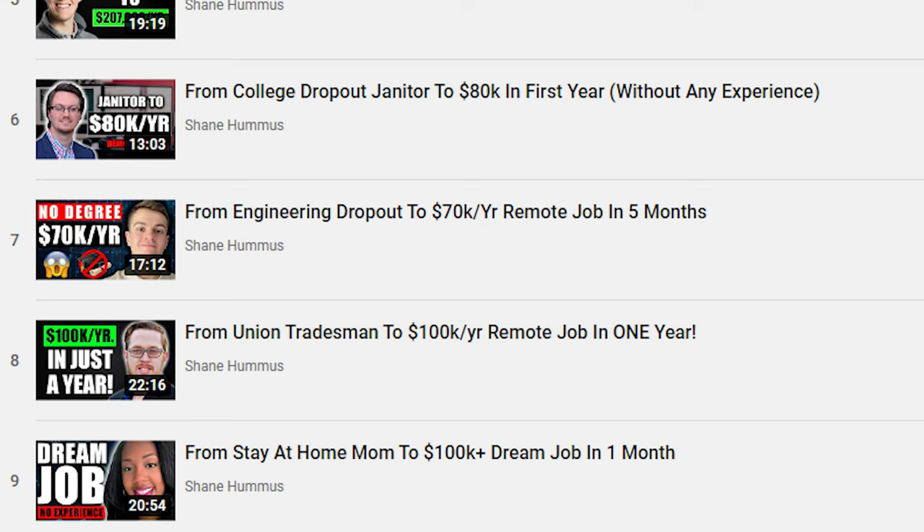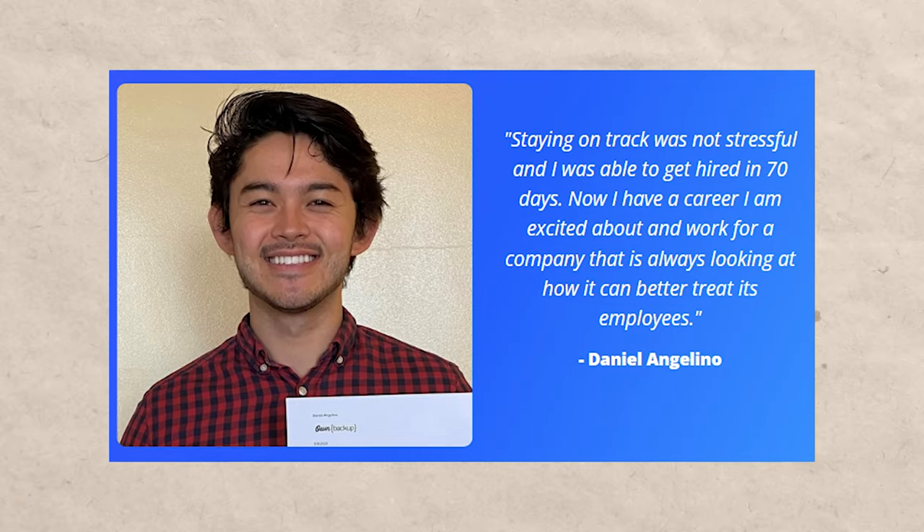They have tons of interviews, testimonials, and reviews — and the type I like. There are basically two types of testimonials I really like: video interviews where it's a back-and-forth conversation you can watch, and interviews where you can actually look the person up on LinkedIn to verify they're real and actually happy. When you see just a quote on a website with no context, it could easily be taken from an exit survey asking 'what was your favorite part?' — which in my opinion is kind of unethical. Course Careers avoids that with verifiable reviews.